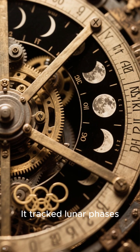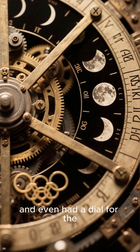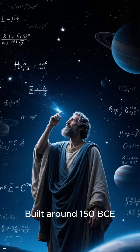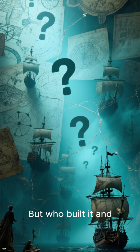It tracked lunar phases, forecast eclipses, and even had a dial for the Olympic Games. Built around 150 BCE, its math matches that of the famous astronomer Hipparchus.